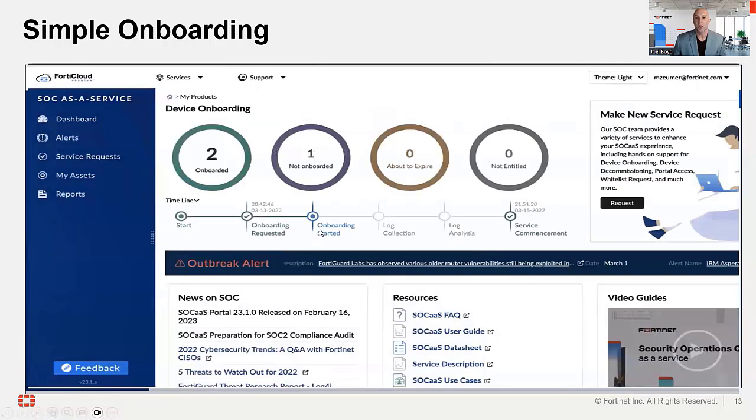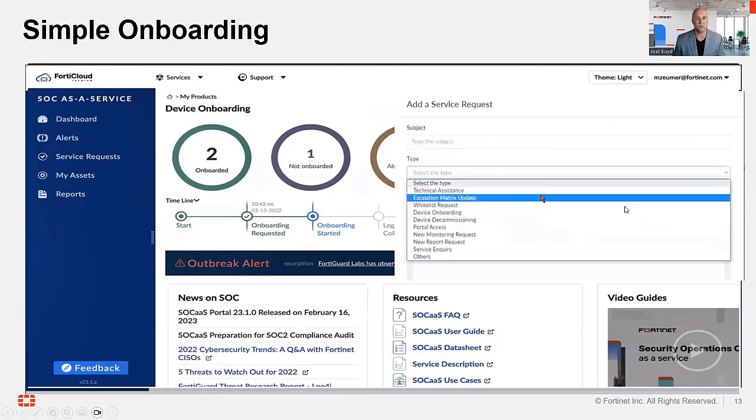Once you've onboarded, this is typically what your dashboard looks like. In this example, three licenses were purchased — two are attached to an onboarding, while one continues to be unused. Notably, we only have a 48-hour window between when onboarding is requested and when the service commences, so you can be up and running with your environment monitored in no time. This is a fully managed service from Fortinet, so anything you need — technical assistance, whitelisting, decommissioning — simply drop a service request in and we are there to help.